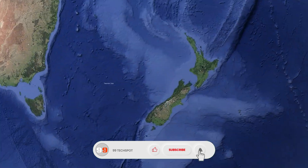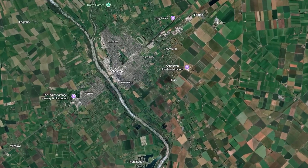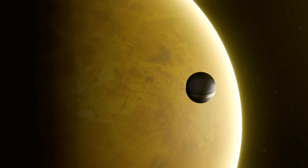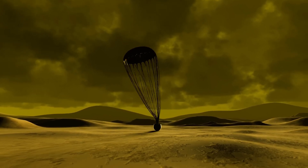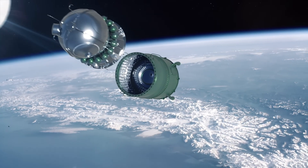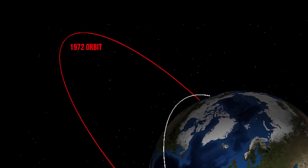The re-entry occurred at approximately 6:24 a.m. Greenwich Mean Time, according to Roscosmos. The spacecraft's descent module, weighing about 495 kilograms and designed to withstand the extreme conditions of Venus, may have survived re-entry largely intact. This event highlights the enduring legacy of early space exploration efforts and underscores the importance of monitoring space debris.